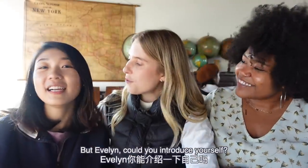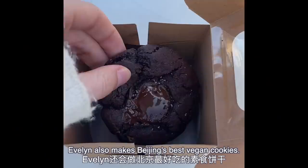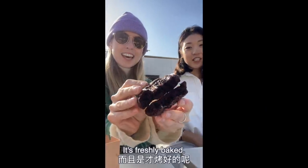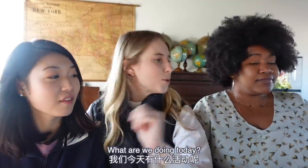Evelyn, can you introduce yourself? Yeah, so I'm Evelyn. I live and work in Beijing and I have my own YouTube channel called Tapioca Press, so feel free to go over there. Evelyn also makes Beijing's best vegan cookies - it's a soft cookie, freshly baked. I've got a link below in the description if you're based in China and want to try them. Okay, Elise, what are we doing today?